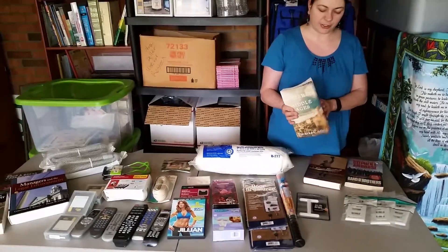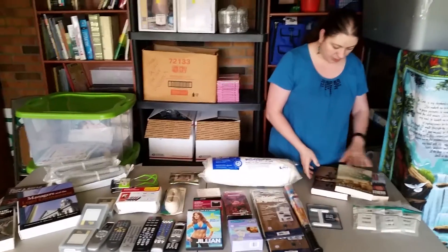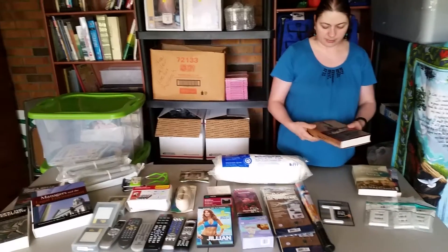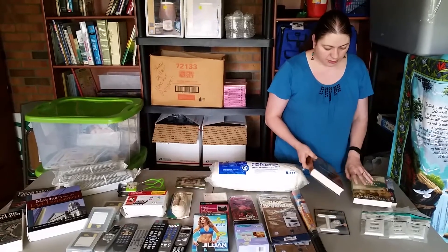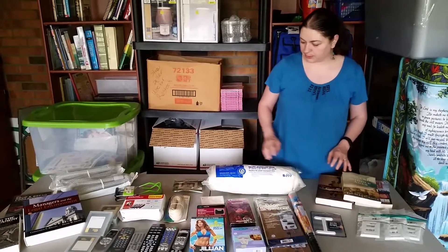Some more books in very, very good condition — paperback, always going to list them used. Some are kind of unique, like the St. Louis baseball reader. Some unique things that might be collectible for some people.